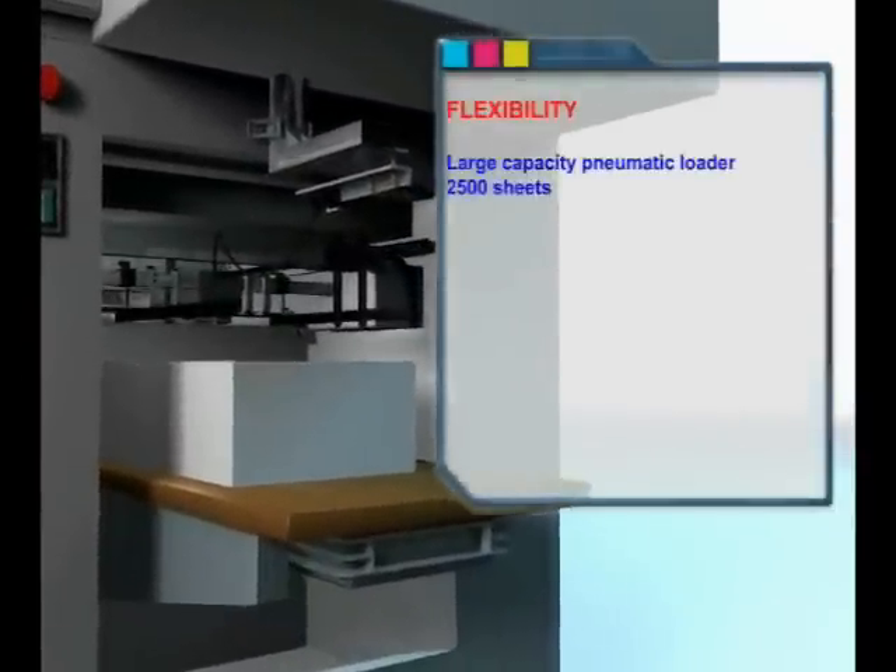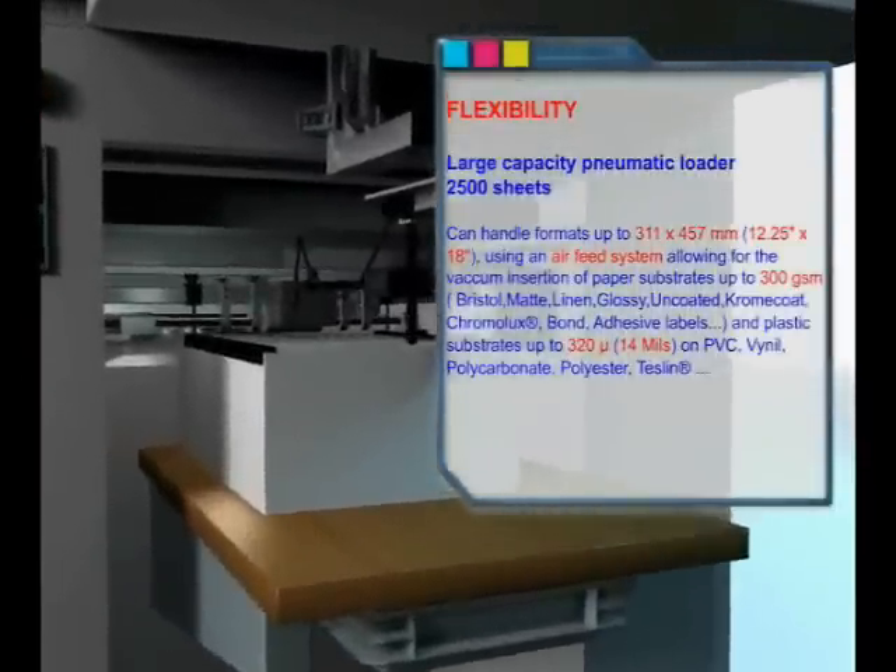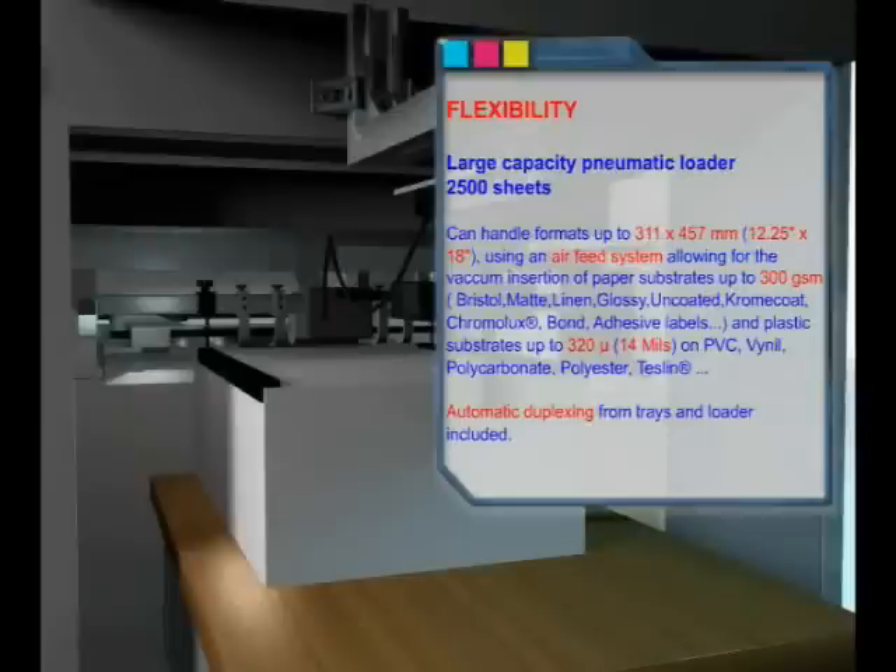The Meteor DP40 Pro has all the flexibility needed. A large capacity pneumatic loader handles up to 2,500 sheets, with formats up to 12¼ by 18 inches using an air feed system, allowing vacuum insertion of paper substrates up to 300 GSM (170 pound index, 110 pound cover) and plastic substrates up to 350 microns. Automatic duplexing from both trays and the loader is included for paper up to 260 grams.